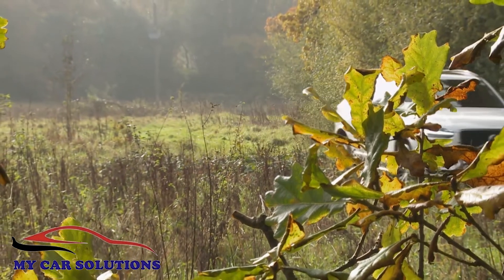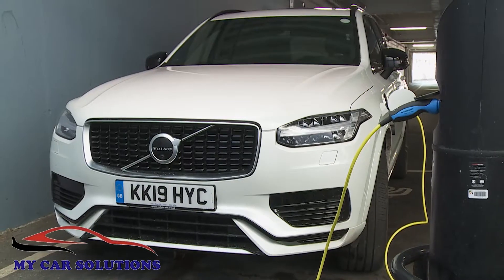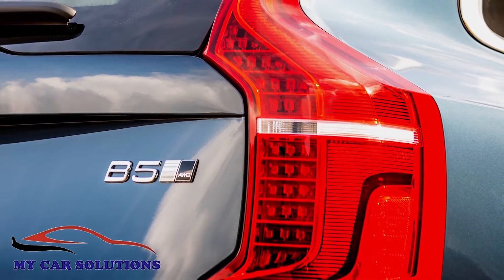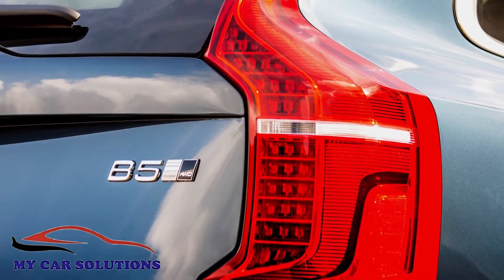Now this car is better still thanks to the introduction of mild hybrid engine tech. In line with its increasing emphasis on powertrain electrification, Volvo's introduced mild hybrid B5 petrol and diesel variants into the XC90 range. Most buyers will prefer the 235 horsepower diesel unit over the 250 horsepower petrol version, but either way the drivetrain setup is the same.